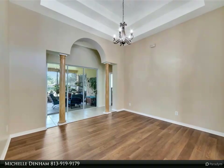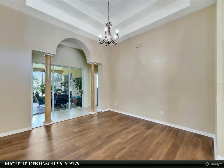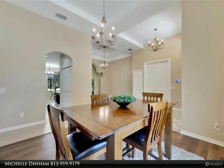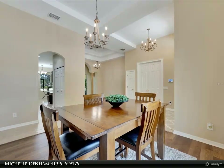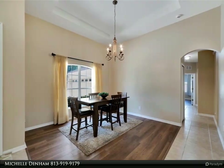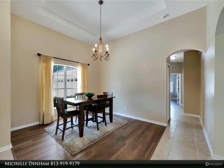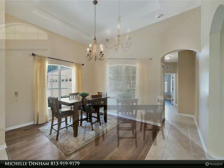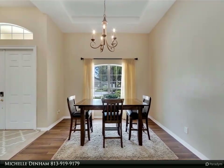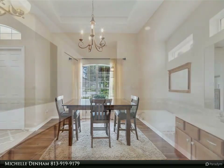Easton Park offers a lifestyle of luxury and convenience with amenities such as a gated pool, expansive walking sidewalks, and extensive recreational spaces. Located just minutes from Wesley Chapel and downtown Tampa, and close to Wiregrass Mall, the University of South Florida, the VA Hospital, the Ice Complex, Tampa Premier Outlets, Moffitt Cancer Center, and major highways I-75 and I-275, you'll have easy access to everything you need. This home offers both a refined living experience and the vibrant, community-oriented lifestyle of Easton Park.